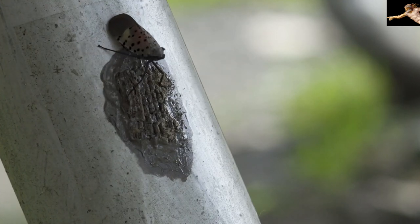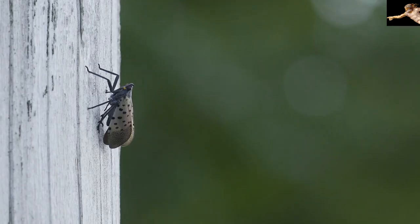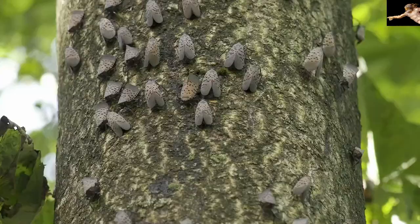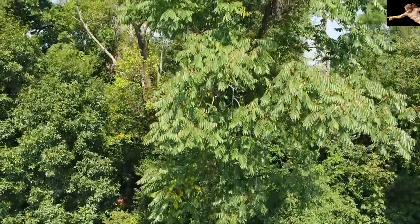Look for egg masses in fall, winter, and spring on all variety of outdoor surfaces like trees, bricks, stones, fences, grills, outdoor equipment, and vehicles. They gather in groups and feed on trees, especially the invasive tree of heaven, or Ailanthus, its preferred host.